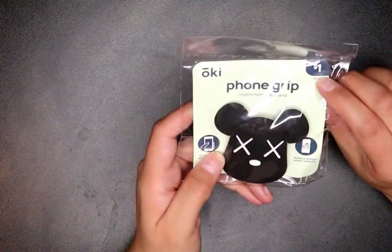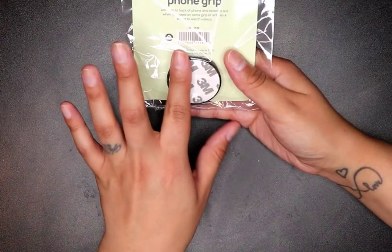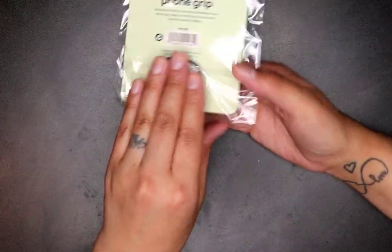I got a phone grip — this is so cute and it was only a dollar. I bought from them before and it holds on really really well, so for a dollar you can't go wrong.